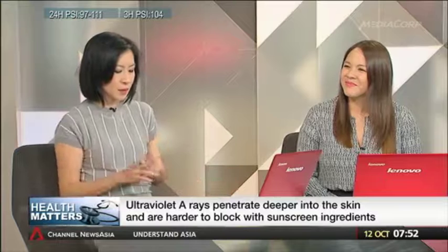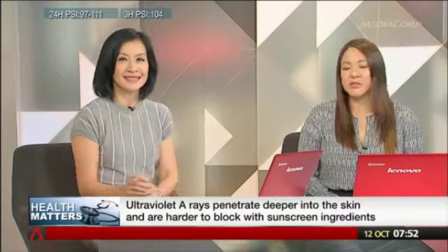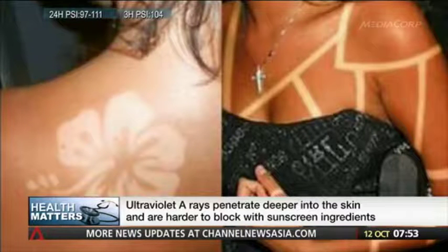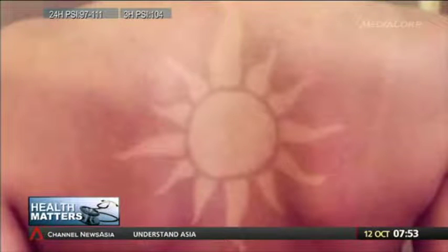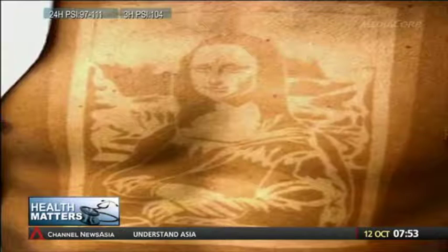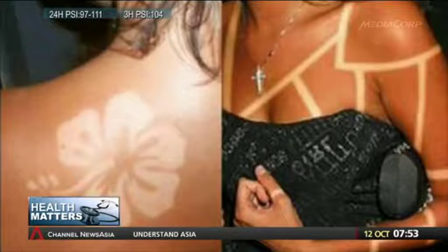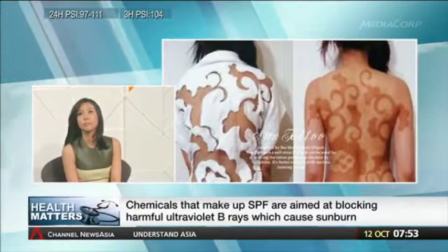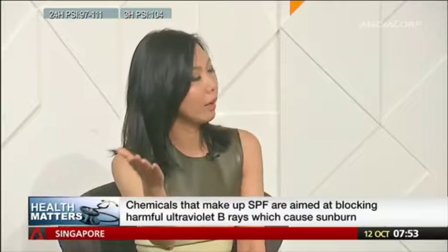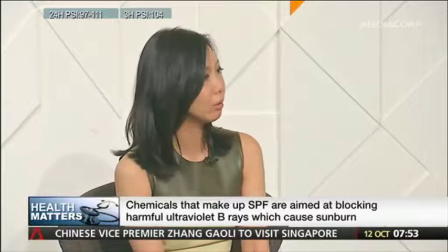Let's talk about a trend making its rounds — sunburn art or tan tattoos. A lot of people trying to stay away from permanent tattoos are now using sunburn tattoos, where they put a stencil pattern on their skin and stay in the sun to let the sunburn create the design. While creative, it is dangerous. In order to achieve the sunburn tattoo effect, a very high amount of sun exposure is required, subjecting the skin to skin cancer formation and sun damage. There is no safe way to do this — you have to put minimal or no protection to achieve that effect, which puts you at serious risk.